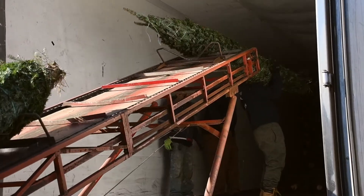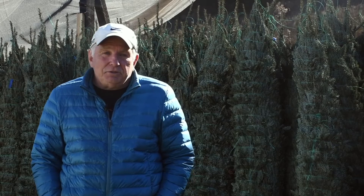There's nothing like a real Christmas tree, and the Fraser Fir, in my opinion, is the best Christmas tree in the country.